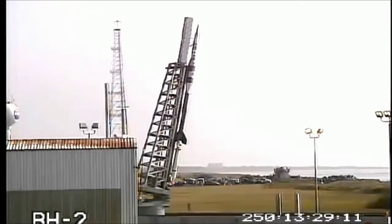Check 244. Terrier armed. First station rocket, Terrier has been armed.